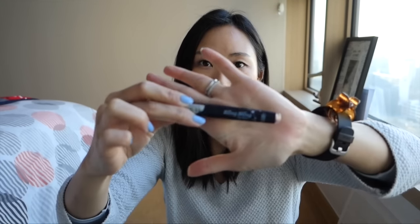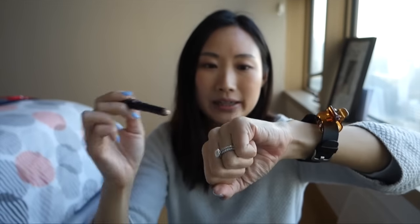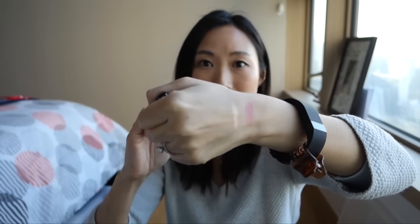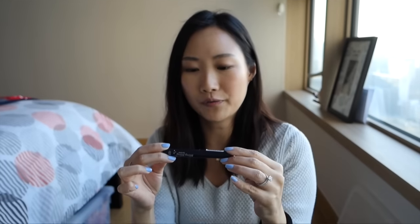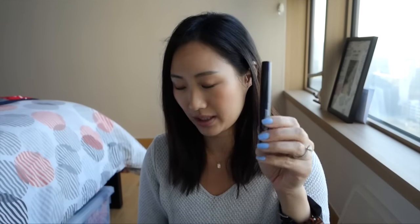I have an Etude House Bling Bling Eye Stick. It's like a shimmery highlighter stick that you wear in the inner corners of your eyes — it's very very pretty. But I feel like I kind of bought this because I fell into makeup trends in Korea. I did use it a bit in the summertime, but it's not something that's part of my everyday makeup. I'm developing more of a signature look and this is not part of it, so I'm tossing that.